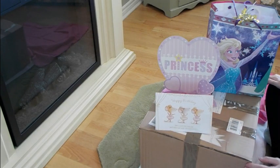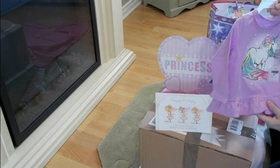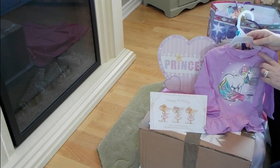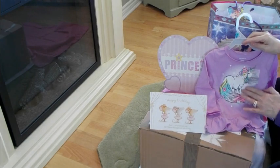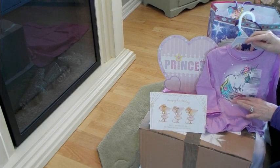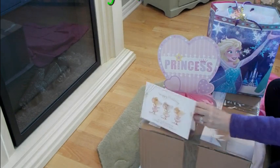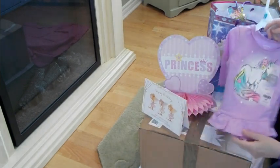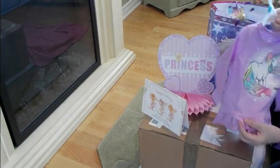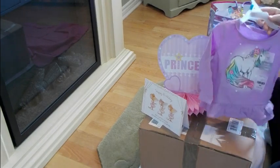I just got her a couple little things. The first thing I got her is this really cute top. It's by Carter's and it's 18 months. It's got a beautiful unicorn on it with gorgeous colors — aquamarine, pink, and yellow — and it's sparkly. The bottom is really pretty with ruffles and a nice mauve. So I thought that was really, really cute.